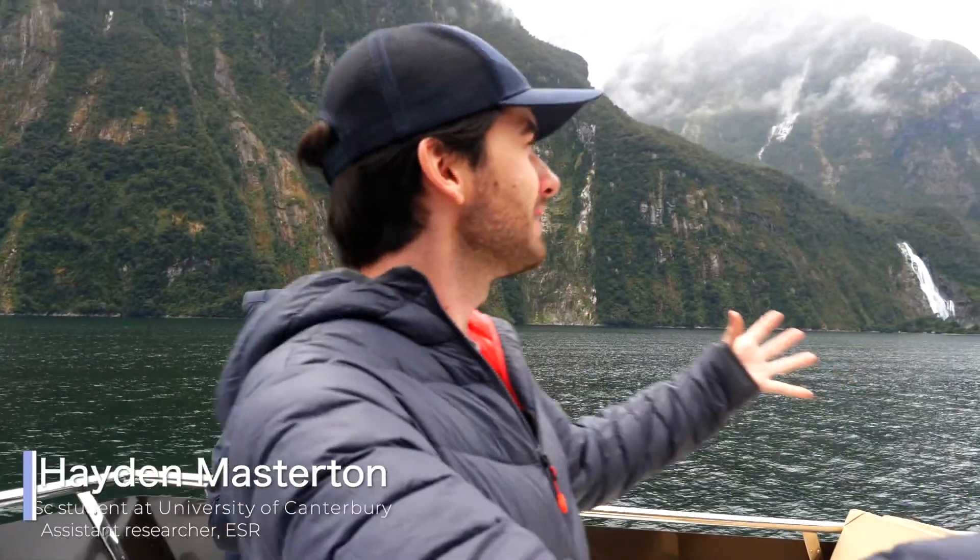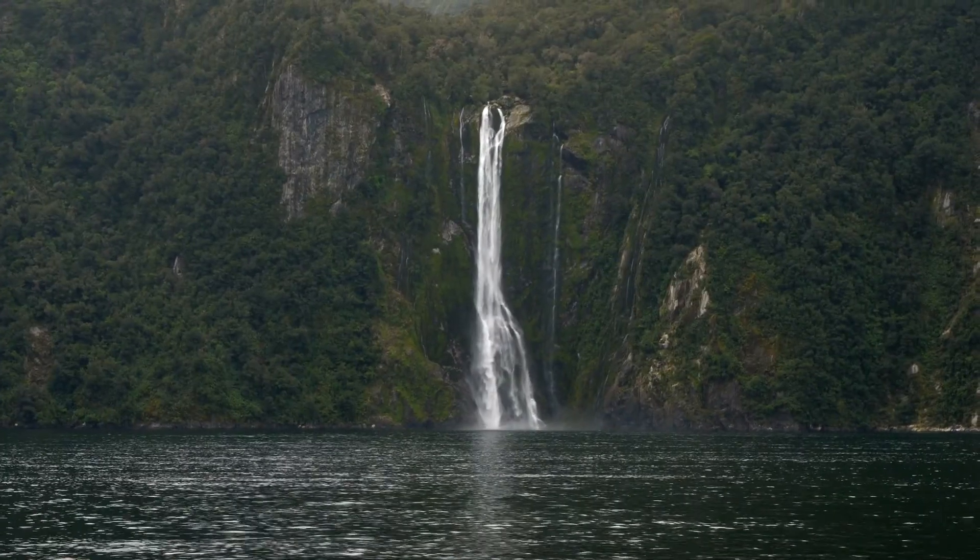This place is massive. You just look everywhere — waterfalls everywhere, cloud in the sky. Beautiful.